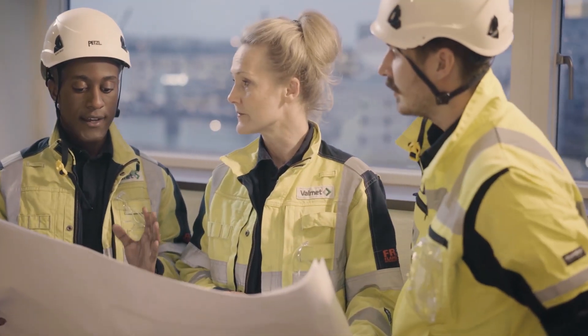With our three-step online training, we enable all operators — from new employees to experienced operators — a comprehensive training that will give them the skills and knowledge to operate a CFB boiler in a safe and optimized way.